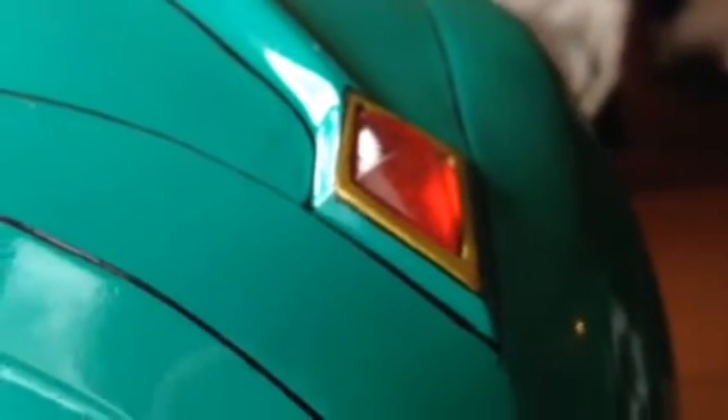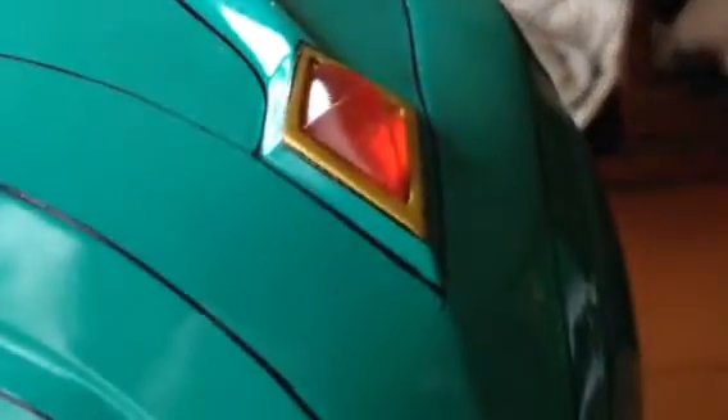Very nice paintwork there — you can see the gold trim around the diamond. Ollie has expressed to me his dislike for doing Green Ranger helmets because of the amount of pinstriping and detail that there is.